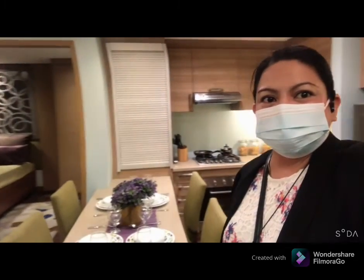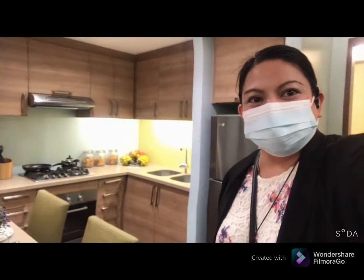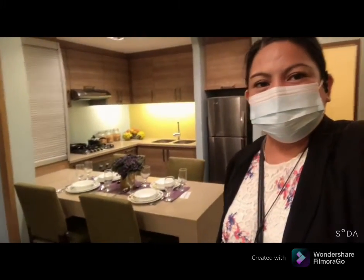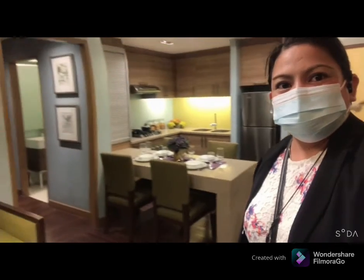So this is the kitchen area. Very spacious yung area since 42 square meter. They also added space for the dining area.